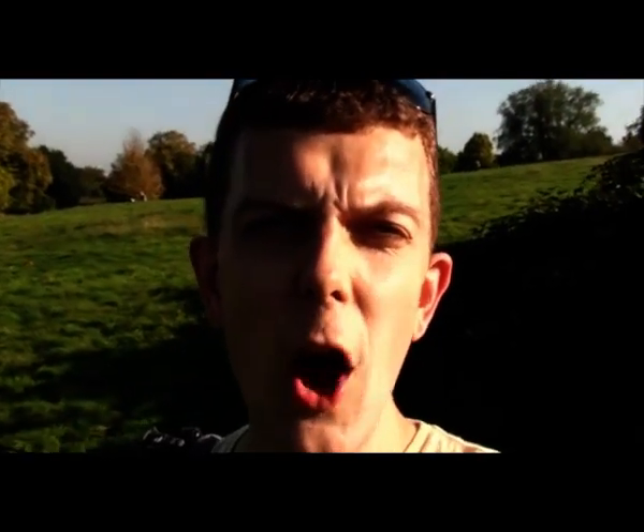Hello, this is Rob Cornish from gainhighground.com. I hope you're well, and welcome to Hampstead Heath.